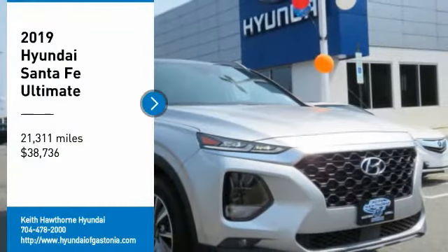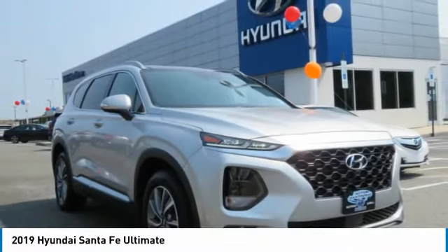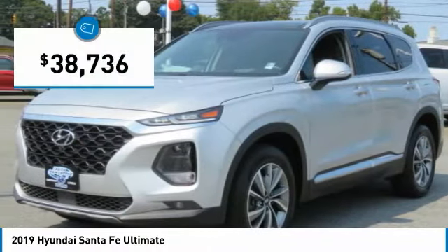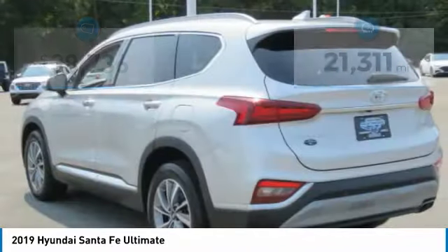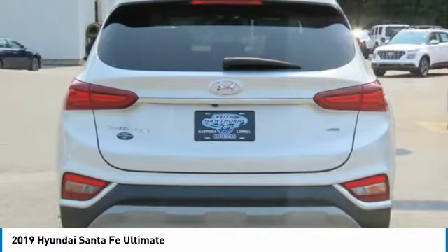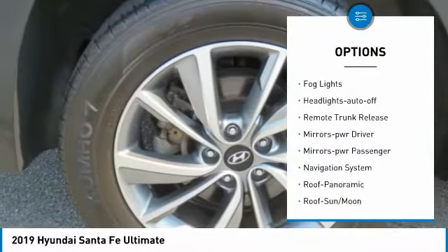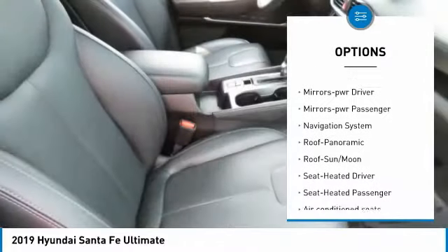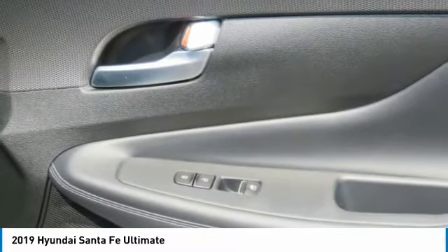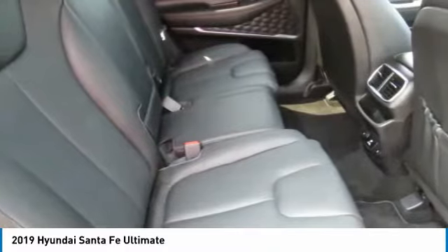Make a great choice today with the 2019 Santa Fe — style, quality, performance, value. Priced below $40,000, this vehicle has less than 25,000 miles. Features include all-wheel drive, aluminum wheels, traction control, daytime running lights, remote keyless entry, fog lights, headlights auto-off, remote trunk release, mirror memory, and power passenger mirrors. Your new ride is just a phone call away.